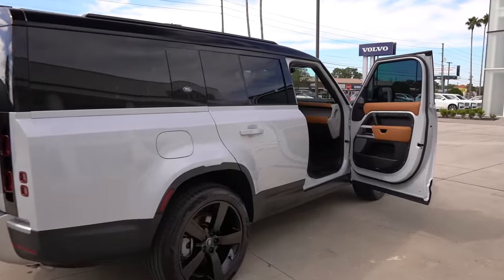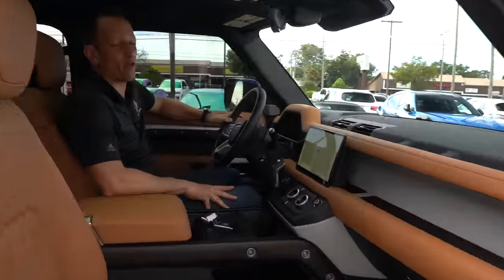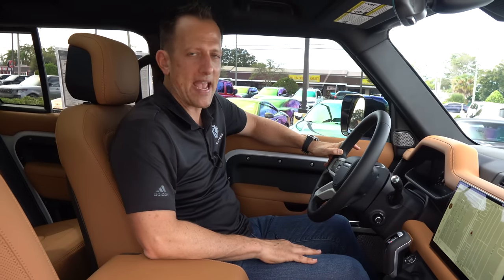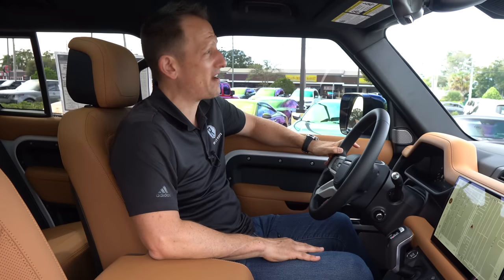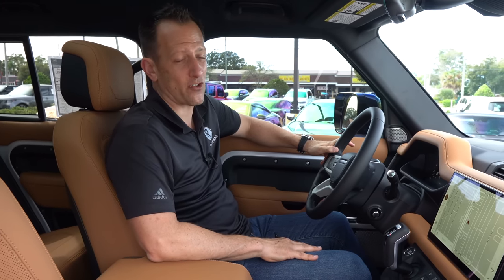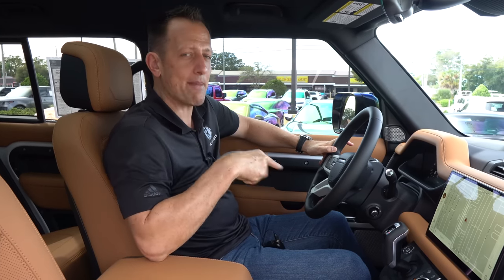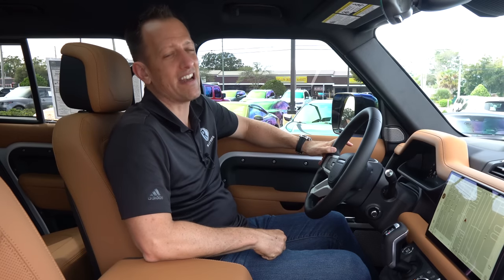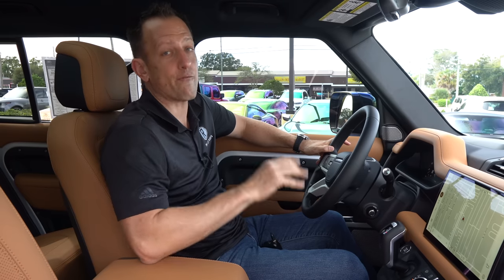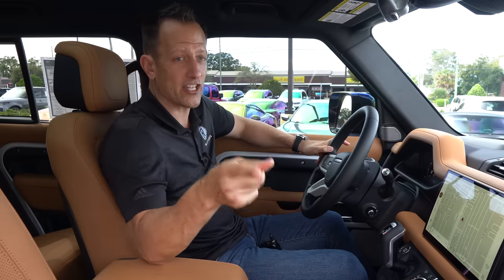We're inside this 2023 extra-long Defender 130. If you're looking for a big SUV that's unique and different, this Defender definitely checks off those boxes. How much is it? MSRP for the way you see this one is right around $95,000. Let's see what you get for the P400 spec Defender 130.